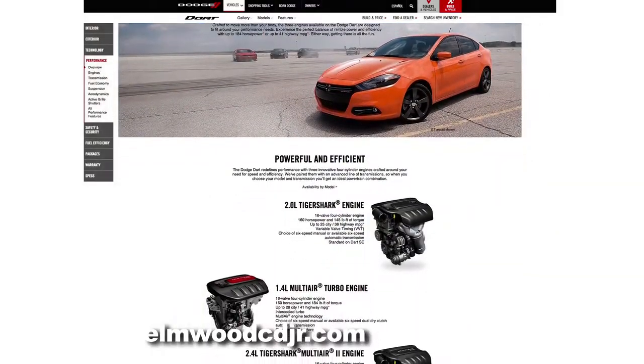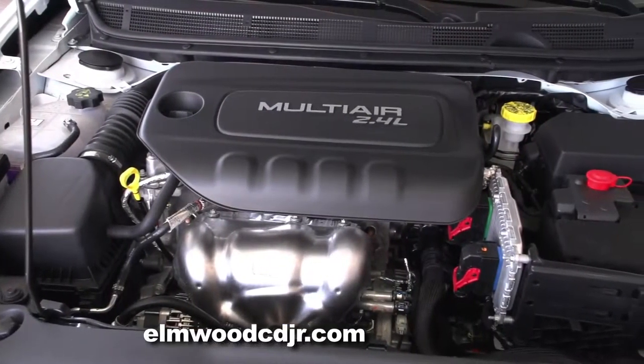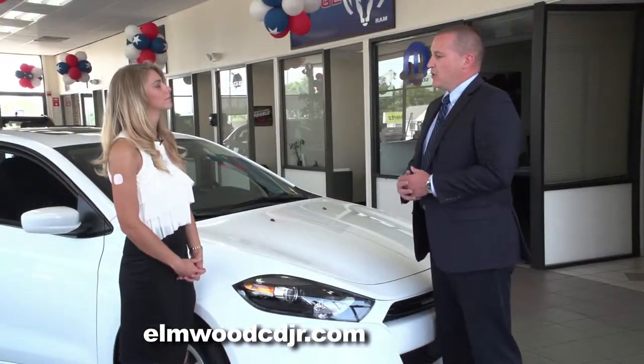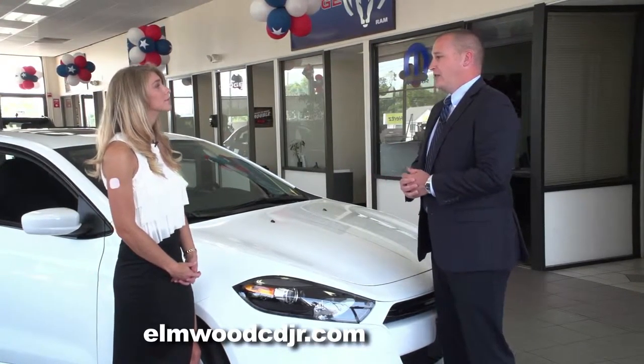There are three different engines that you can get: a 1.8-liter turbocharged engine, a 2.0 Tiger Shark engine, and a 2.4-liter engine. You have sportiness and you also have gas mileage. With the turbocharged engine and the six-speed manual transmission, you can get up to 41 miles per gallon on the highway, which is pretty impressive.